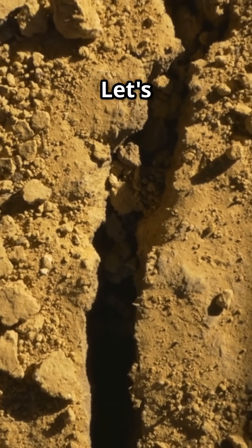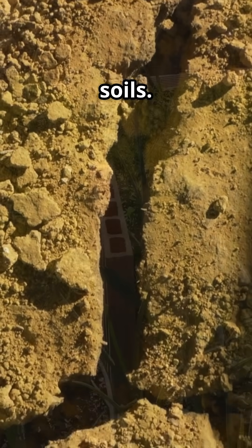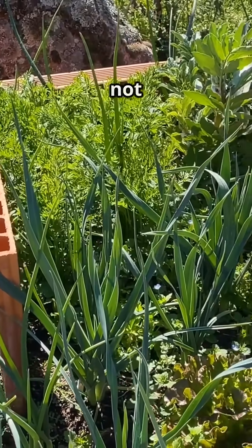Think sandy soil is the worst? Let's bust some myths around sandy soils. Myth number one: sandy soil is not useful?